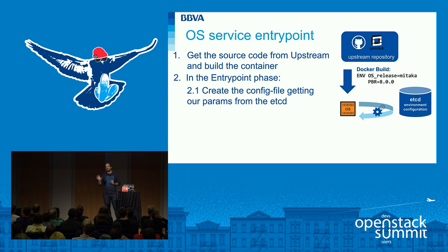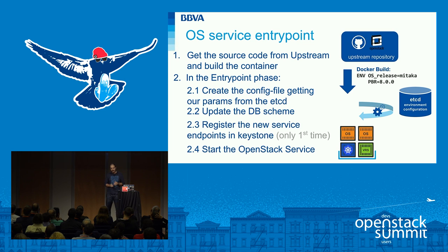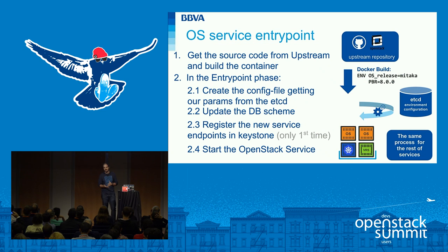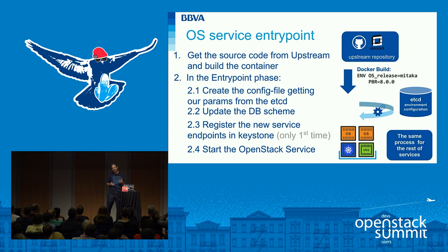When we have the container built with the right release, we have an entrypoint phase. First, we create the config file by getting our parameters from etcd and merging with upstream configuration files. Second, we update the database schema. Third, if we're running a service for the first time, we import endpoints into Keystone and create the database in Galera. Finally, we start the OpenStack service. Most tasks are based on the Kolla project, but we have a custom phase for etcd to get our parameters — which is one reason we're not using that project entirely.